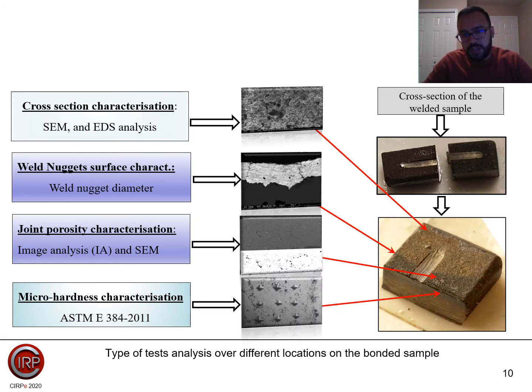This slide shows the different test analyses we utilized. We performed cross-sectional characterization which includes SEM and EDS. We also conducted surface characterization of the weld nuggets, joint porosity characterization, and micro hardness testing.